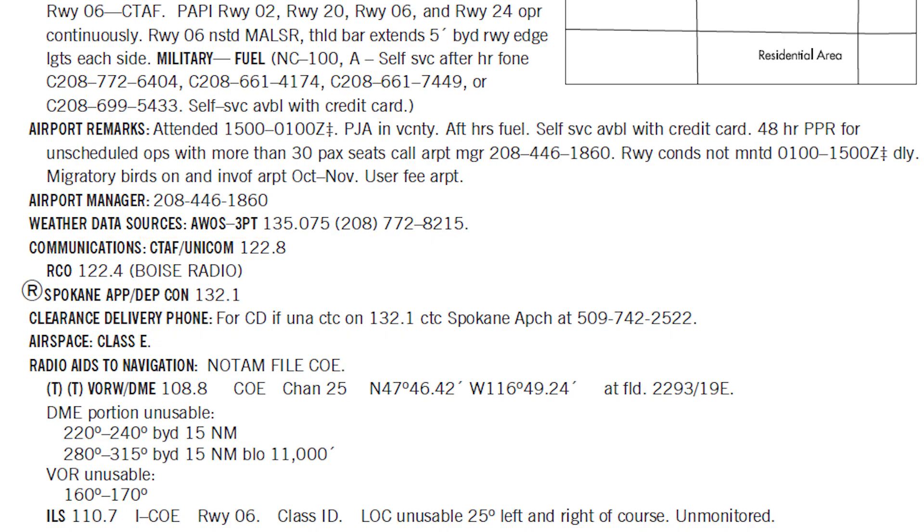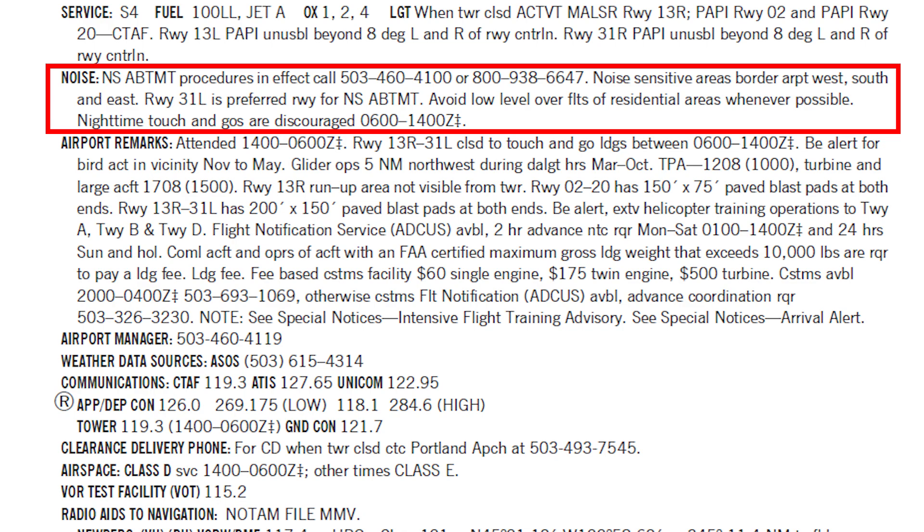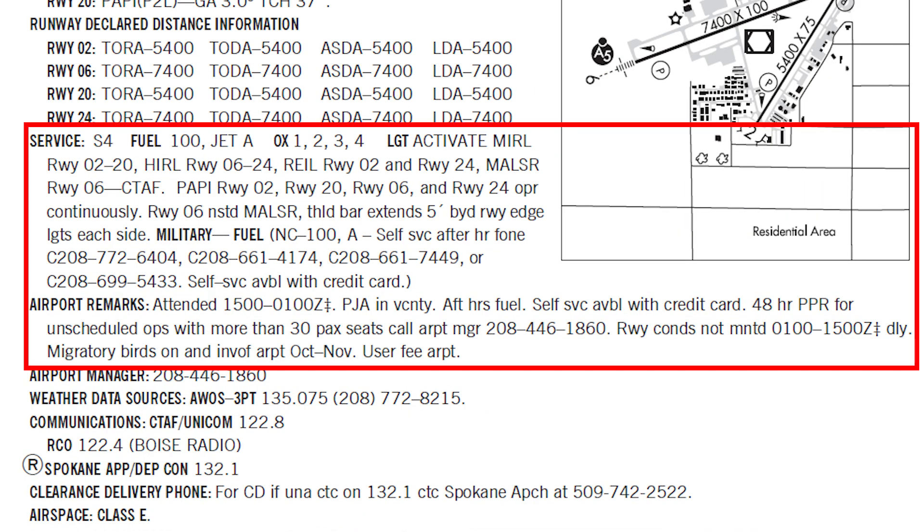Ensure that you can maintain contact with ATC and other aircraft during your arrival. Review any special procedures or traffic pattern details to avoid surprises during your approach and landing. Pay attention to non-standard traffic patterns or noise abatement procedures.